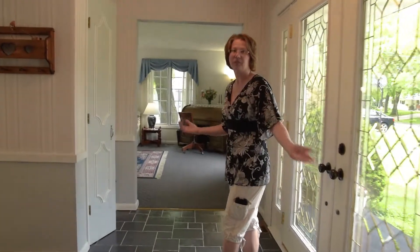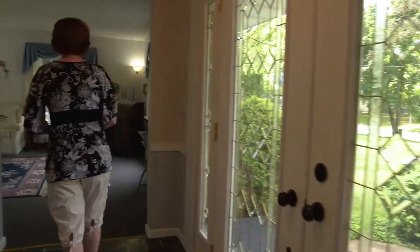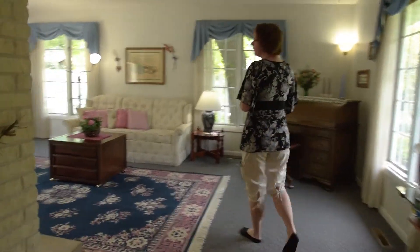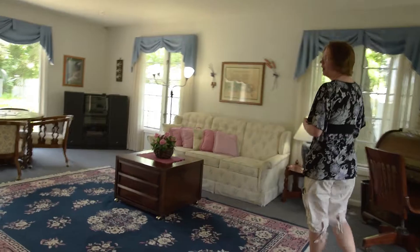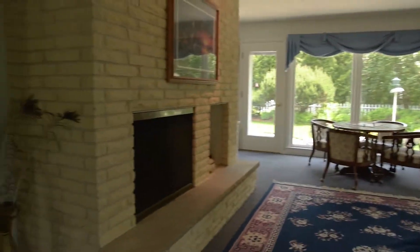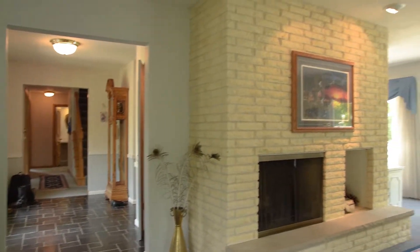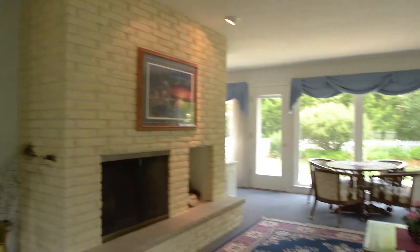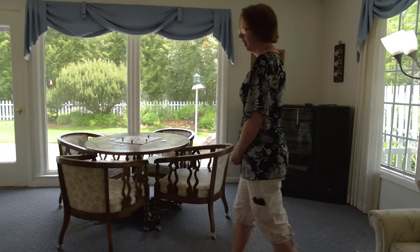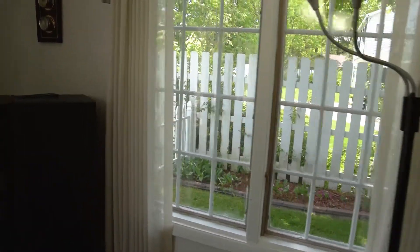This nice entryway has got some very nice cut glass doors and it leads into the first family room. There are actually two family rooms. This family room is right off the entryway and it's got a beautiful wood burning fireplace, which is really nice for those cozy winter nights. It's got some very nice big windows that look out into a beautifully manicured lawn.